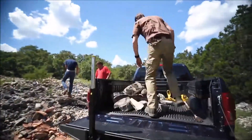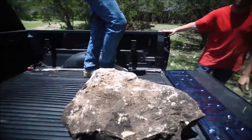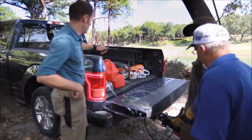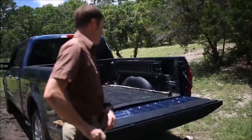The step and the handle completely disappear when you store them, so you can slide cargo across the tailgate without catching. And you can open and lower the tailgate remotely even when your hands are full.